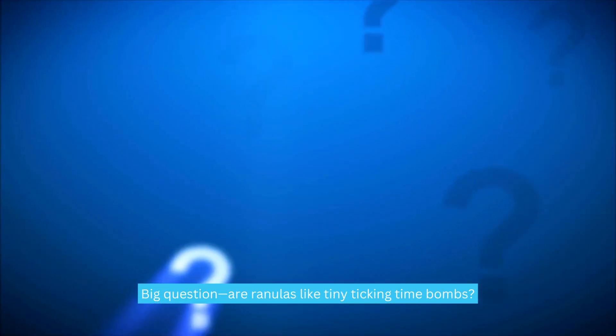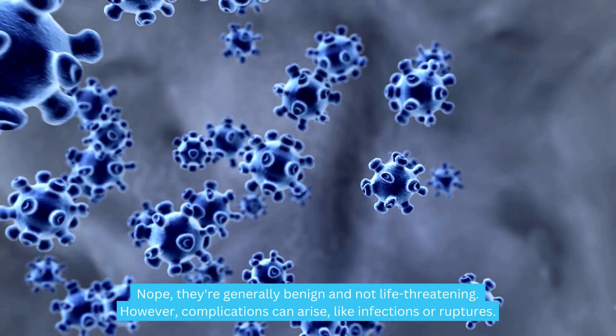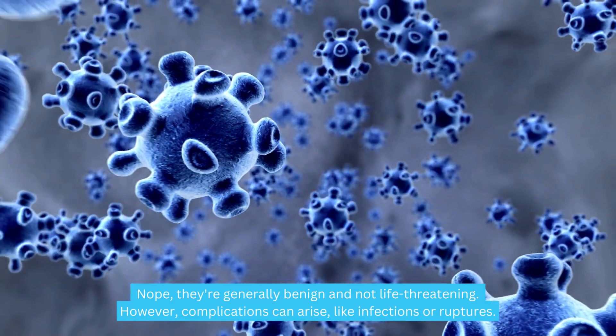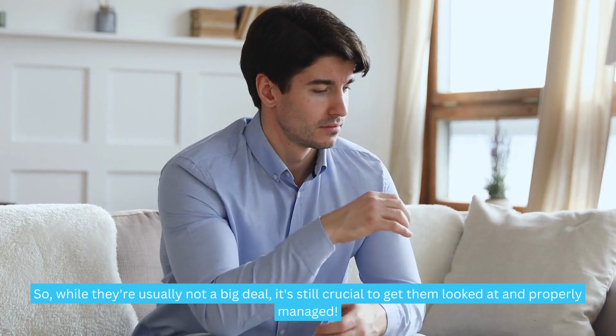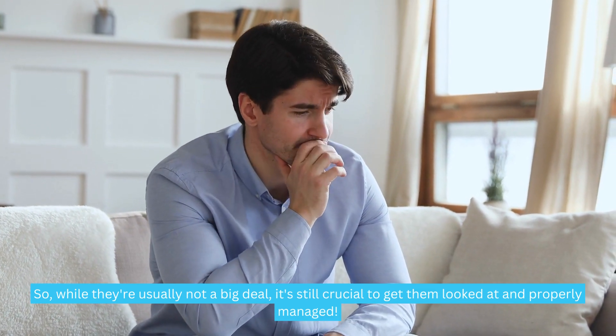Are ranulas like tiny ticking time bombs? Nope — they're generally benign and not life-threatening. However, complications can arise, like infections or ruptures. And if they grow too large, you might find it hard to speak, eat, or even breathe. So while they're usually not a big deal, it's still crucial to get them looked at and properly managed.